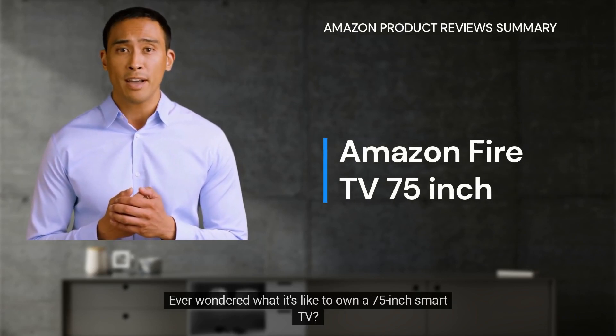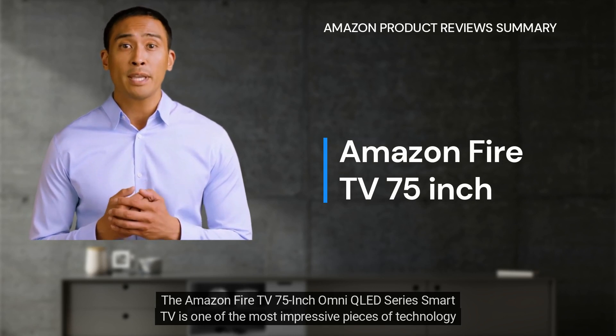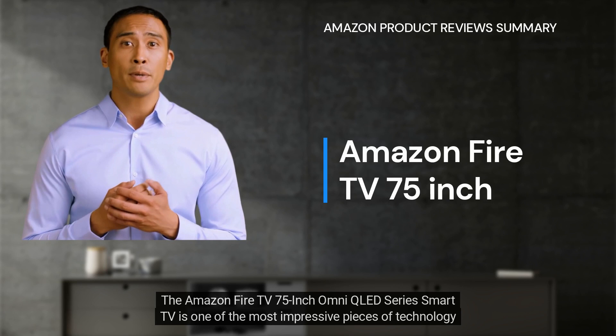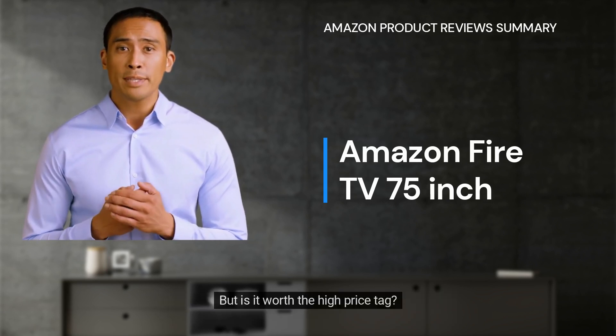Ever wondered what it's like to own a 75-inch smart TV? The Amazon Fire TV 75-inch Omni QLED Series Smart TV is one of the most impressive pieces of technology on the market, with many features and great picture quality. But is it worth the high price tag?